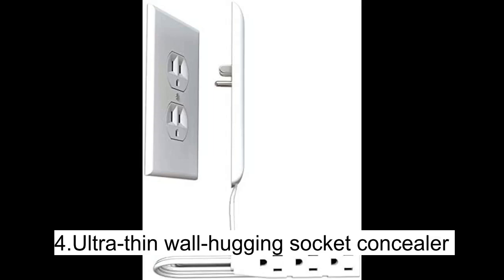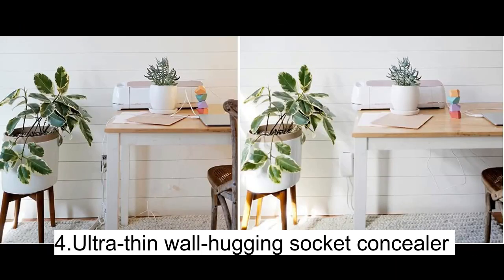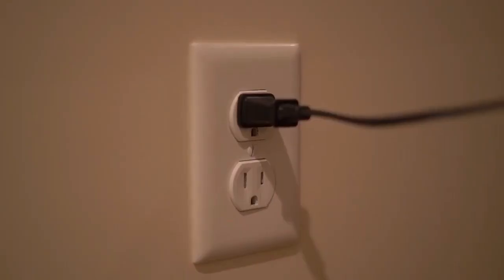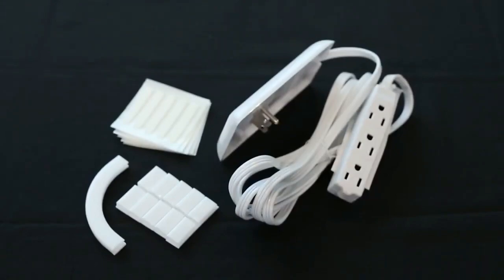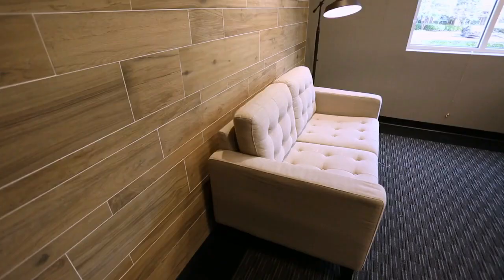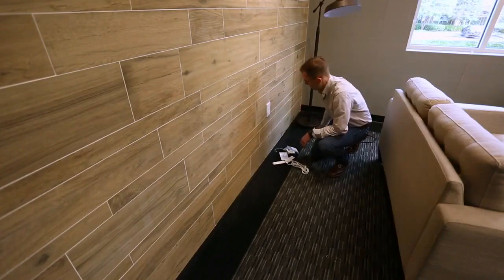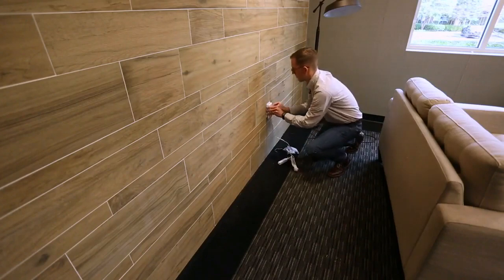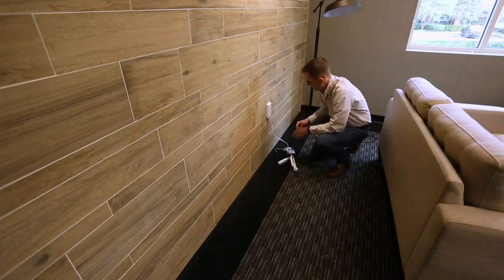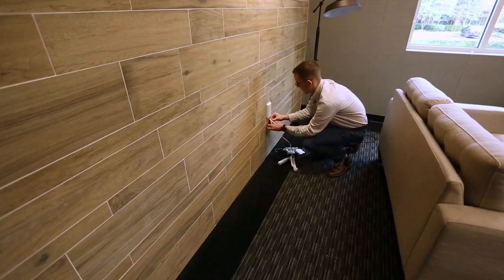Say goodbye to unsightly and unsafe plugs and cords in your kitchen, bathroom, or any other small space with our ultra-thin wall-hugging socket concealer. This sleek and stylish device eliminates clutter and enhances your home décor. With no tools required, you can easily attach it to the top receptacle of any duplex outlet like a traditional plug. The included adhesive cord concealer kit makes securing cords to the wall a breeze.